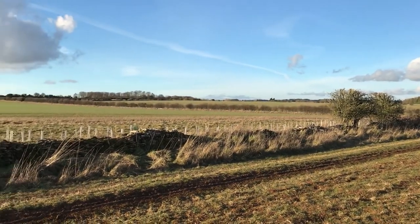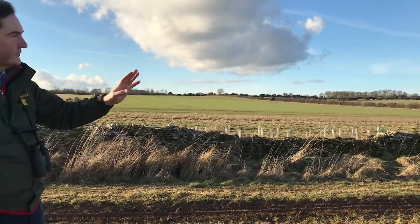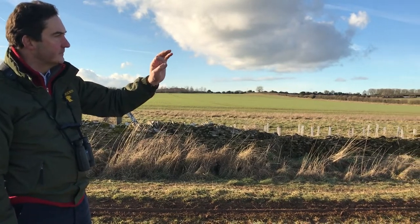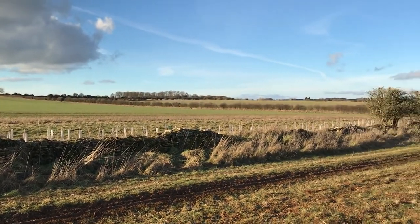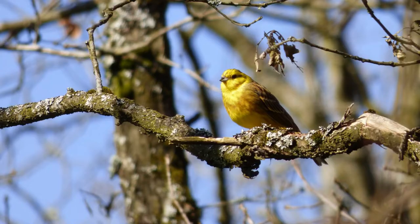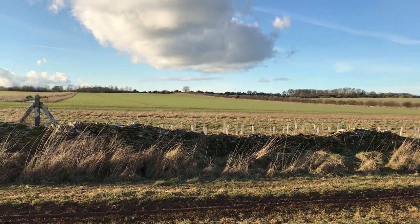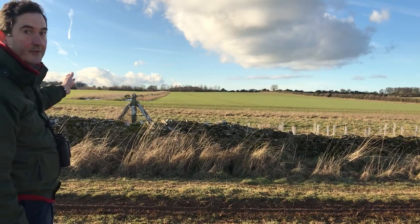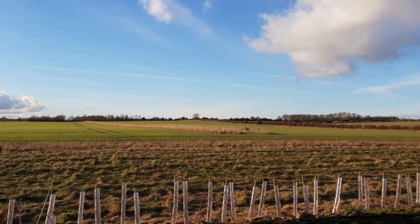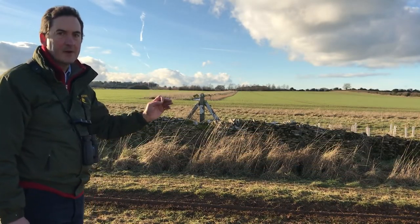We've also got a hedgerow — this one in the foreground has been trimmed and there's a lot of activity there with some very small farmland birds. Further beyond it there's a hedge that we coppiced some years ago that's come back, and we've already seen some yellowhammers down there. The wide open fields are the Cotswolds, and there's a beetle bank on my left with a central beetle bank and on either side conservation headland and a wild bird cover strip.